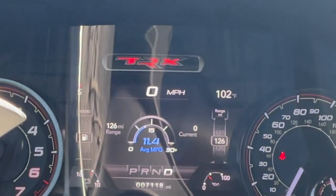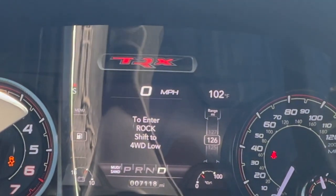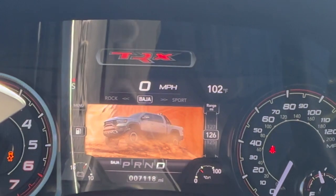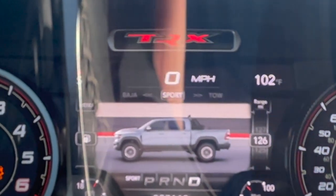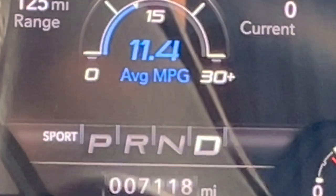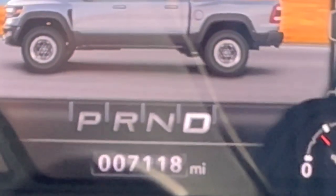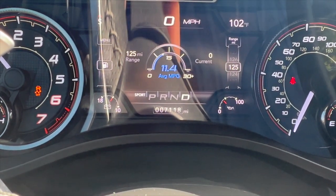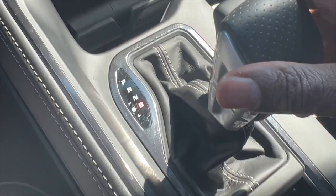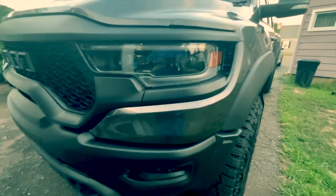It has the drive modes right here — Custom, Mud/Sand, Rock, Baja, Sport, Snow. We're going to go with Sport here. Traction control is off with Sport. And it has the shifter here — you can put it in manual and you're able to use the paddle shifters.